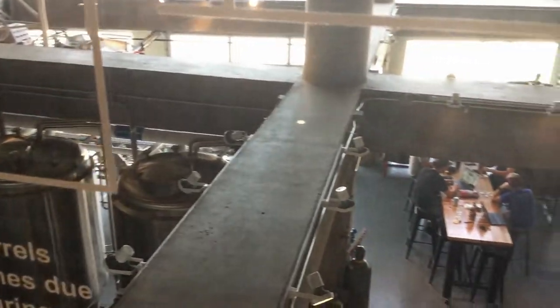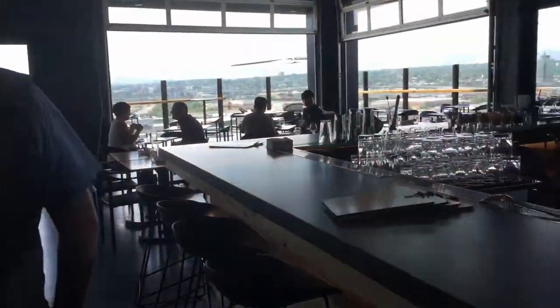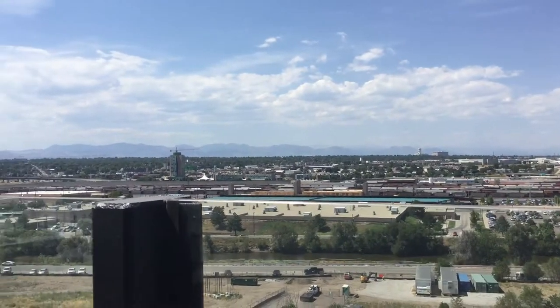New Belgium Brewery — they're based in Fort Collins, Colorado — they're brewing beer on spot. We have a rooftop restaurant also called The Woods on the eighth floor here. It has an amazing view of downtown and the mountains. It's one of the best views in Denver, so they brew a lot of beer for there.